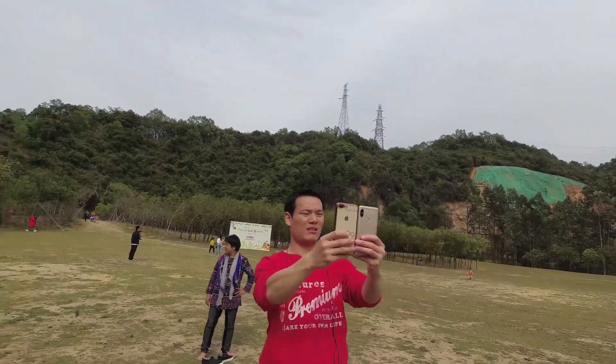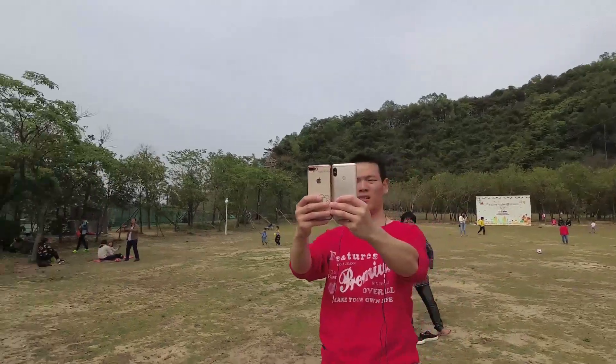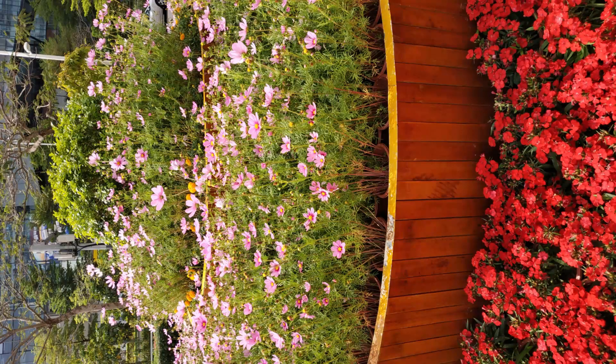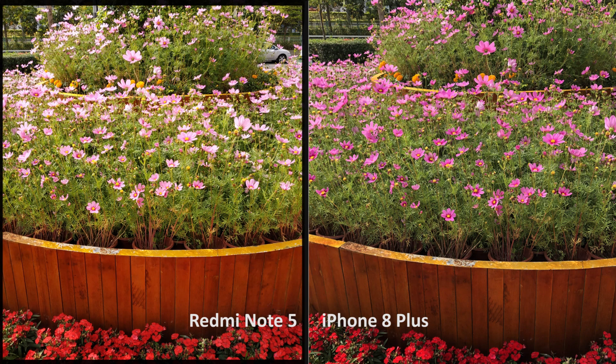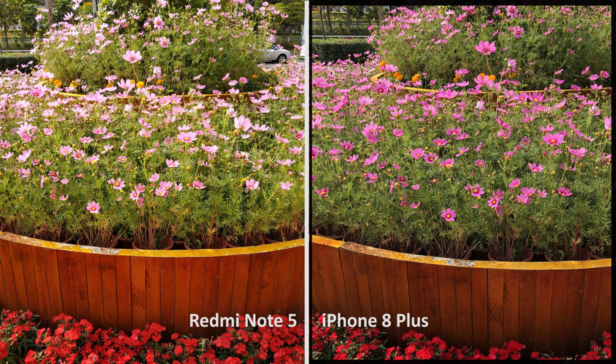For reference, I even compared it with the iPhone 8 Plus — because I don't have the iPhone X. Let's start by tackling color. In the first shot of the flowers, the Redmi Note 5 seems to be boosting exposure significantly. Check those flowers on the top layer. The iPhone 8 Plus keeps more details and obviously wins for the most true-to-life representation of color.